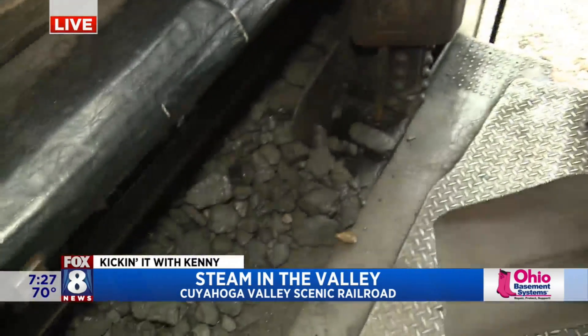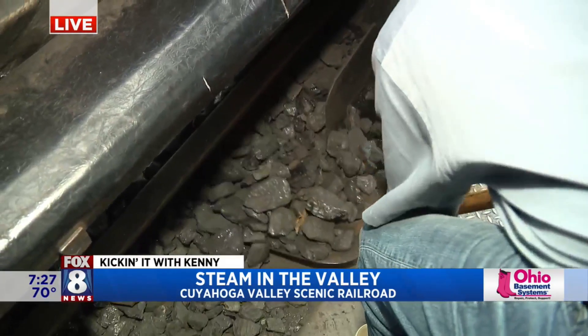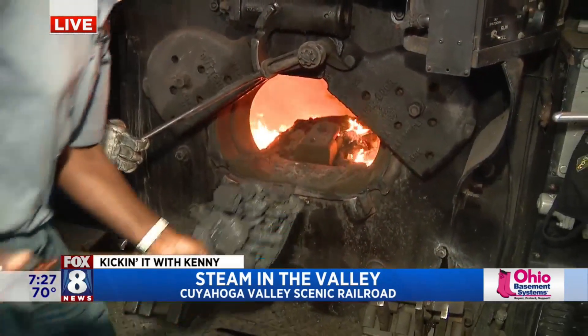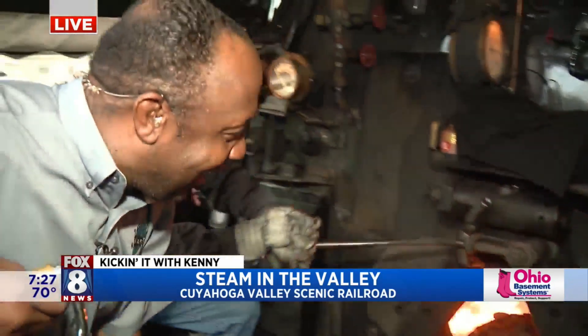And I get to put some coal in this bad boy, just like I've seen in the movies. Nice little scoop right there. That coal's heavier than you think, folks. And just throw it right in there. Look at that — ready to go! I'm a kid in the candy store, but I'm not going to eat that coal. When we come back, lots to show you guys. Thank you guys so much. Ladies and gentlemen, you've got to bring the kids out. Kick it with Kenny — stay with us!